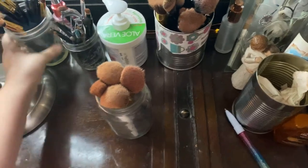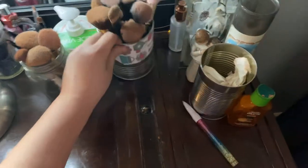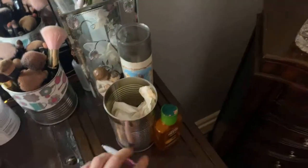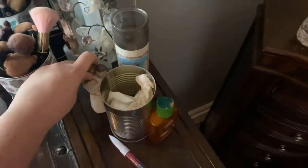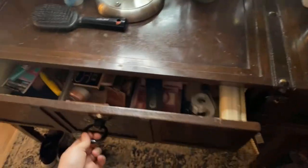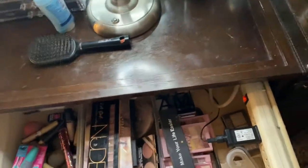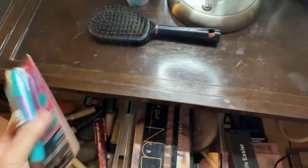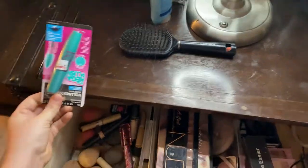There are more brushes that I use on a daily basis or when I wear makeup. I have my little trash can, some nice little decorations, and in here some baskets with makeup. Some of the stuff I got for Christmas so it's not opened yet.